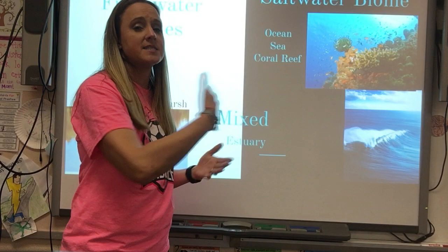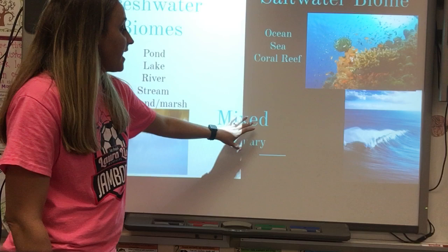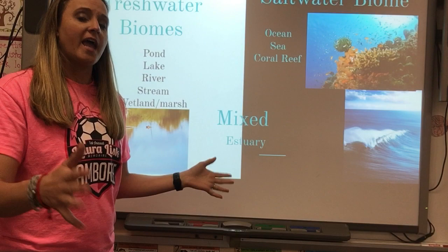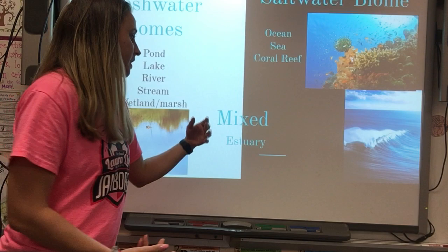Saltwater biomes are affected by tides — the tide goes out and the tide comes in. Little ecosystems called tide pools are left behind in depressions in the sand, and each tide pool is an ecosystem in and of itself. We also have the estuary, a brackish water ecosystem found where a river meets the ocean, creating a mix of fresh and salt water. Animals that can adapt to both salt and fresh water are generally found in an estuary.